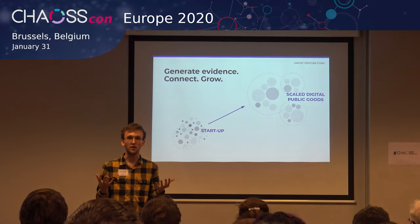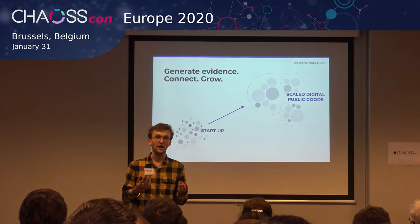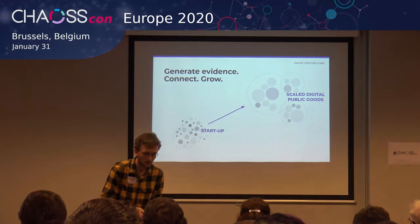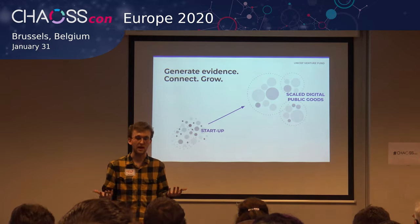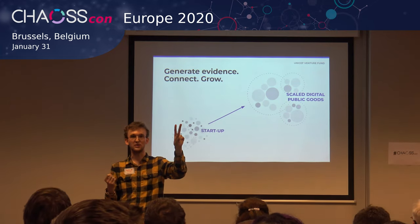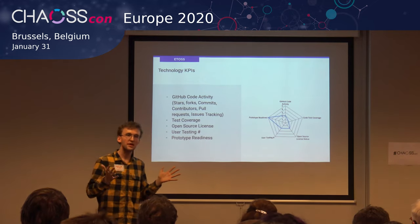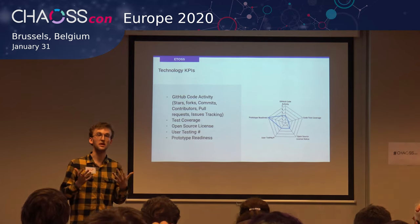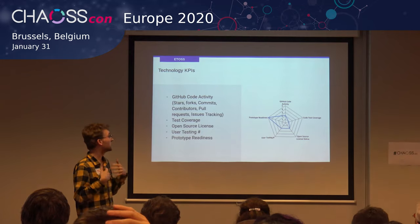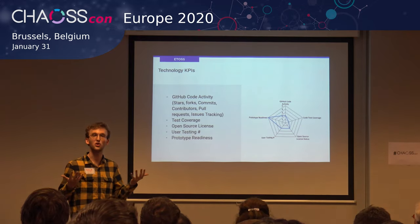We currently measure across two types of key performance indicators — KPIs — on technology and business sustainability. In the technology KPIs, some of the things UNICEF has been looking at to understand the sustainability of technology solutions includes GitHub activity and code activity around stars, forks, and commits — all of the things we've been looking at in Grimoire.